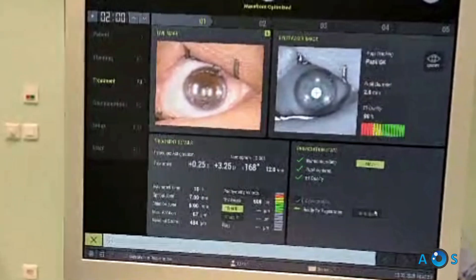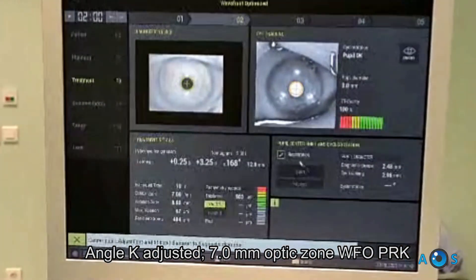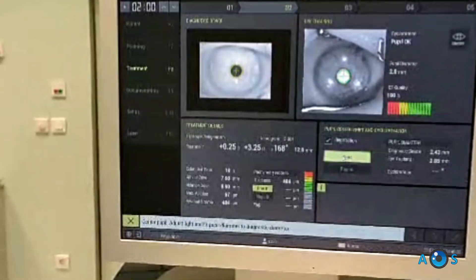After sufficient area is cleared, the excimer laser is applied, opting for wavefront-optimized PRK treatment. Treatment takes 10 seconds.